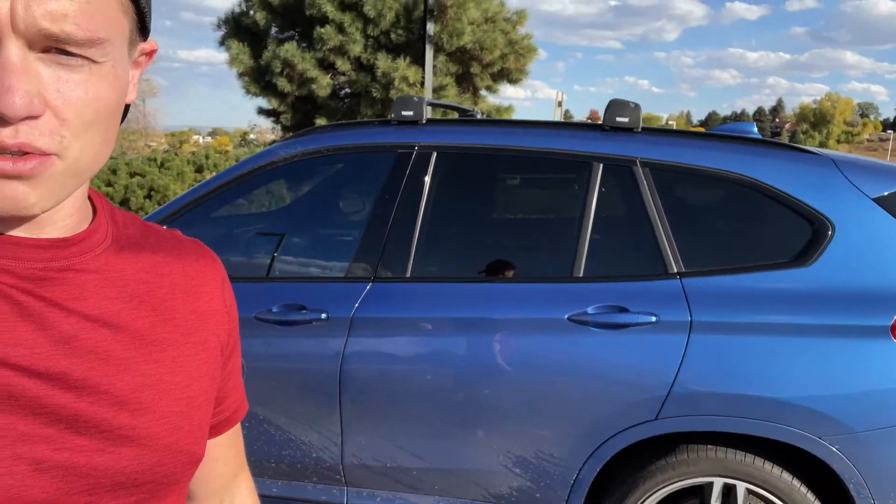Good morning, afternoon, or evening, ladies and gentlemen — welcome back to Apex Autos. Today I have a 2016 BMW X1, and we're going to be doing an express session because I don't have much time left with the vehicle.